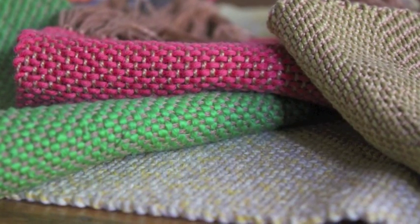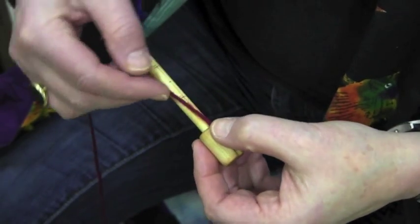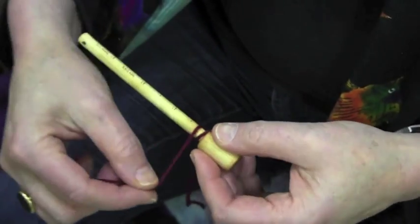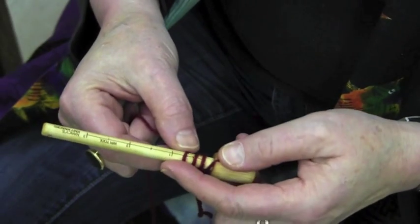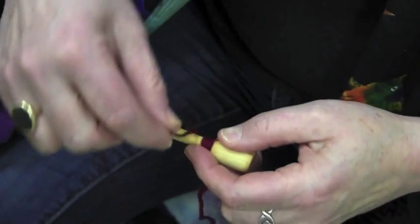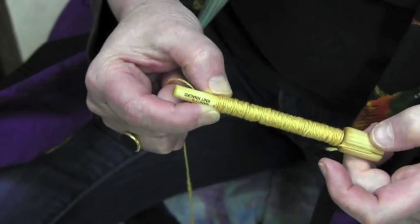A few other tricks to keep in mind. Our example was smooth cotton. To measure a lofty wool, it is important to allow the wool to wind on with just a smidge of tension, so you know how the yarn will measure in its relaxed state. For slubby, uneven yarn, it's good to wrap 3 inches so you can get a better sense of the average number of wraps.